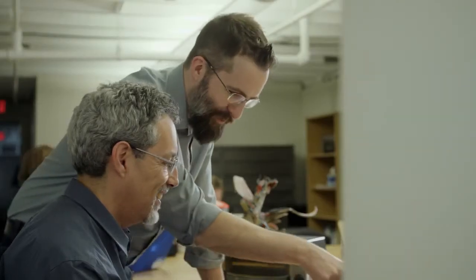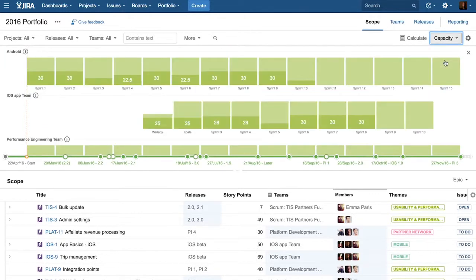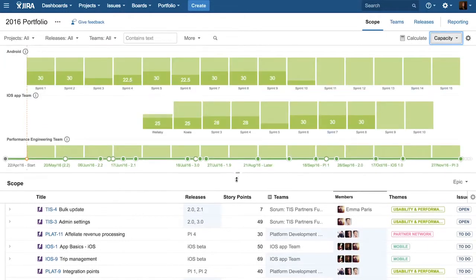And we're always cognizant of when our real deliveries are going to happen. Portfolio for Jira allows us to see a holistic view of all the teams and everything that they're working on. It allows us to see into the future and have the conversations about what we're going to be launching and when.